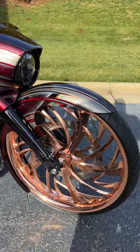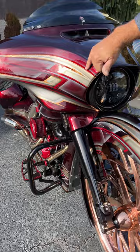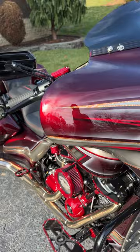Street Glide done up with a 30-inch single-sided, so you see that big, nasty copper wheel. And then we carried that paint — the copper leaf done in the paint. This is House of Colors Brandywine, which is what it started — a dark, dark burgundy — and then we threw our accents in there with illusion. You'll see a lot of the powder-coated trim that we do has been carried back through here.